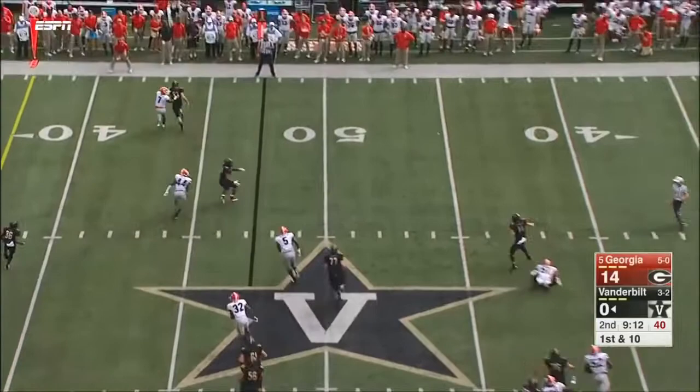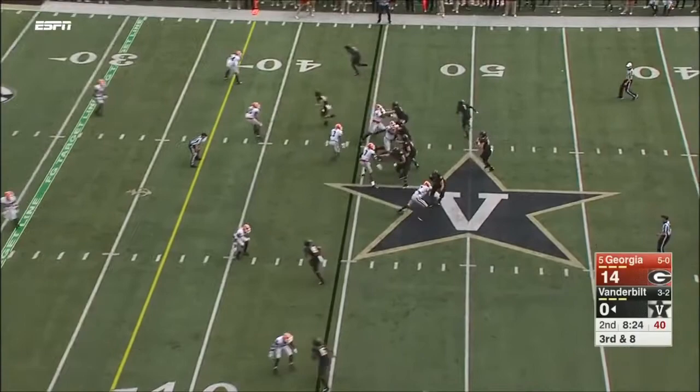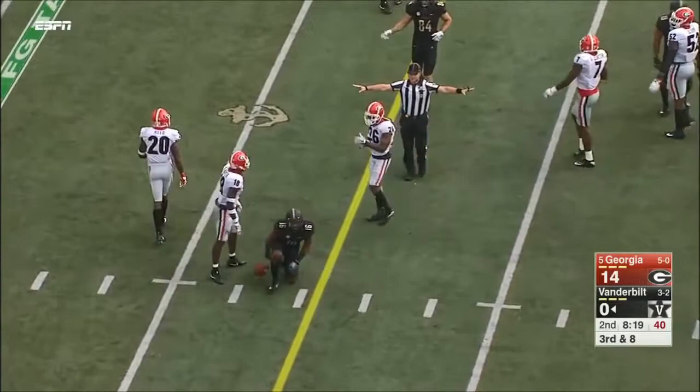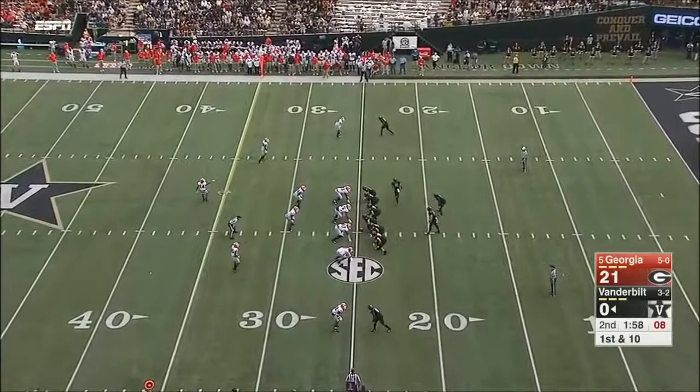Fake to him. Pressure coming on Shermer — hit as he throws. Can Vandy hold onto the football? Shermer throws underneath and Lipscomb made the catch — or did he? No. They've been turning the ball over a lot in the last five games. They're going to have to learn to hold on to beat some teams down the stretch.